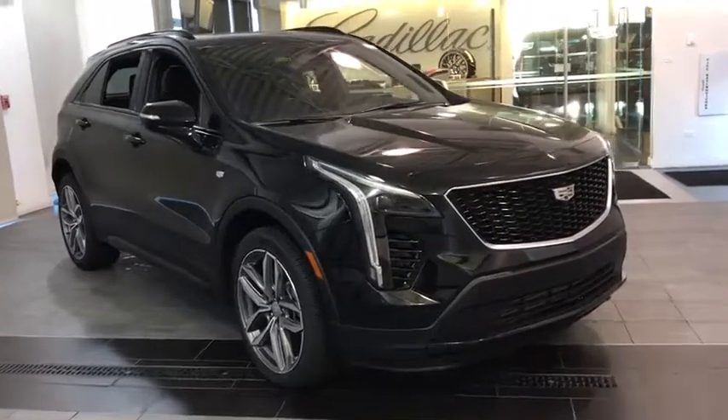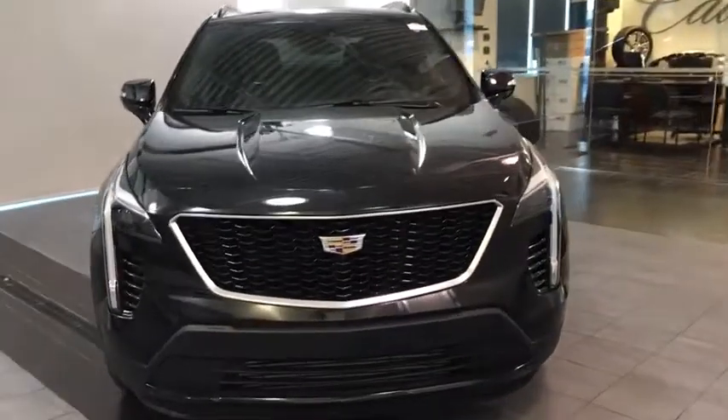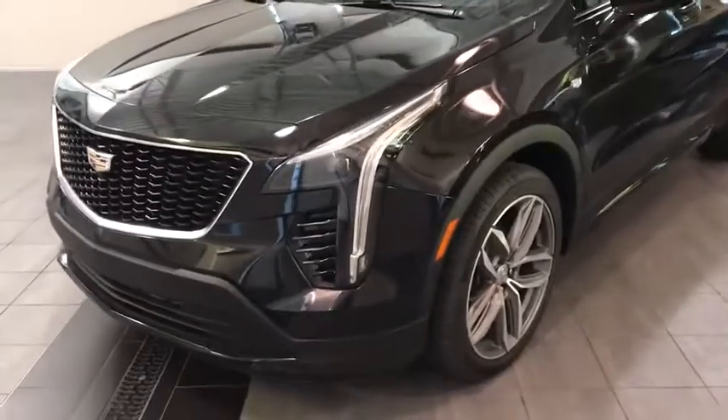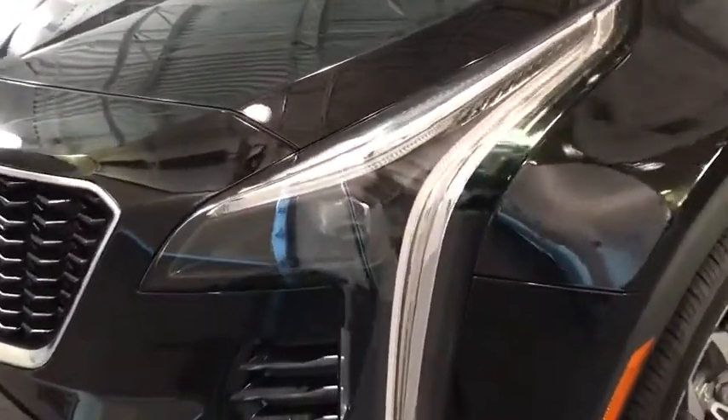Make a great choice today with the 2020 Cadillac XT4. The Cadillac XT4 is a bold new crossover with functionality galore. Compact in size, but not in features, technology, and comfort. Here are some of this vehicle's great options.